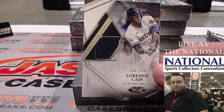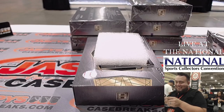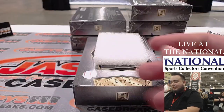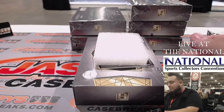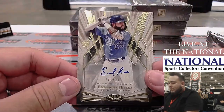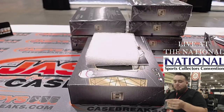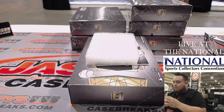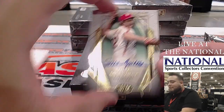Lorenzo Cain. That's a big hit right there, actually. Emanuel Rivera for the Royals. She might get a one-on-one. And Steve Carlton to $1.75.